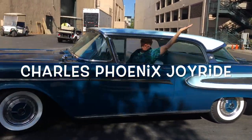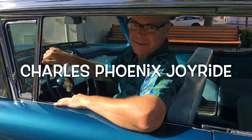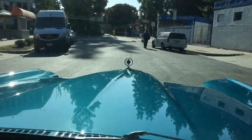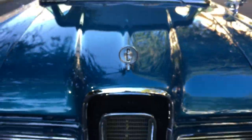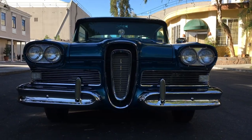Behold the glory of this — the all-new for 1958 Citation by Edsel. Fasten your seatbelts, because this is the all-new for 1958 Citation by Edsel.